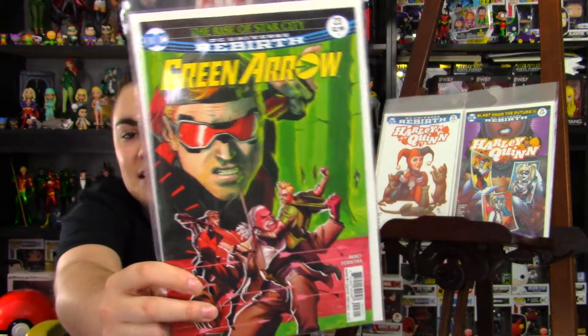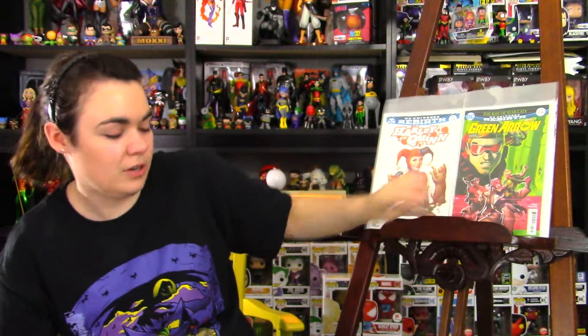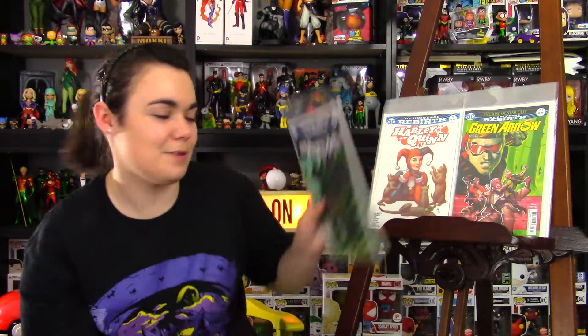Next is Green Arrow issue 23. I love Arsenal, so you know I had to pick this up — loves me an Arsenal cover. Next is Batman issue 23, The Brave and the Mold. Excited about that.